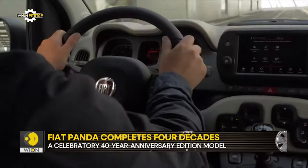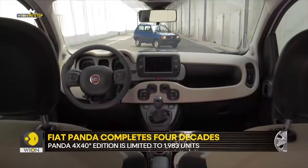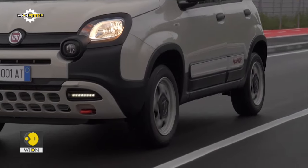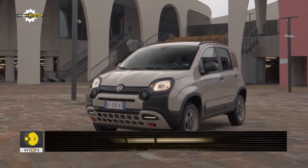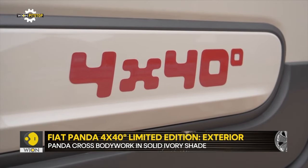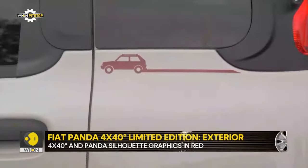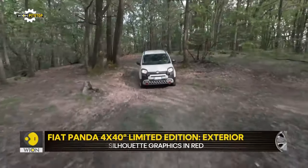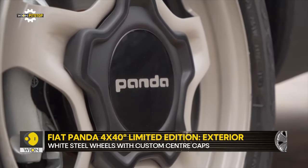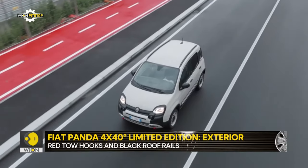There is no mention of technical specifications, but don't expect anything more than what you get in the existing standard version, except a few unique touches. The special edition features the Panda Cross bodywork painted in a solid ivory shade, with red 4x4 40th anniversary graphics on the body, coloured side mouldings, and Panda silhouettes under the rear side windows. The limited edition also gets a new set of 15-inch steel wheels painted in white with custom centre cap covers, red tow hooks, black roof rails, and privacy glass.